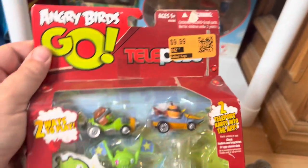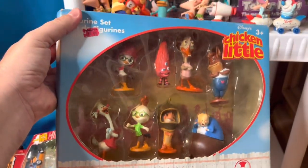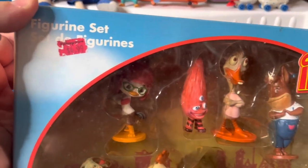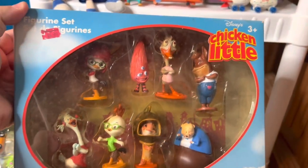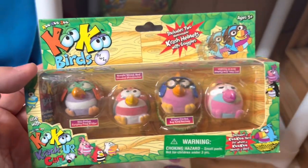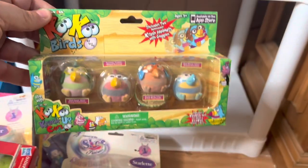Next up we have this Angry Birds Go multi-pack, worth $20. Then we have this Chicken Little figurine set — it's pretty rare. I couldn't even find it online, so I had to guesstimate. I think it's worth about $45 because I saw some of the loose figures worth around $20 each. And back here we have these cute little cuckoo birds four-packs — we have three of these, worth $10 each, giving us another $30 to add to our grand total.